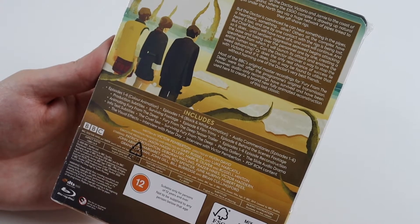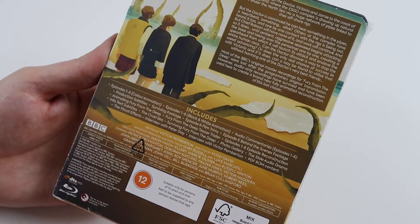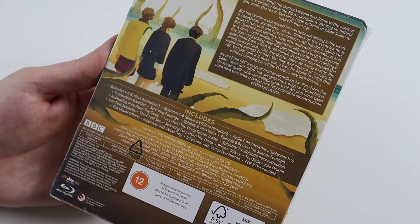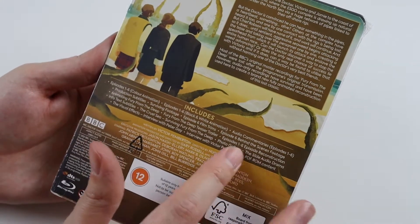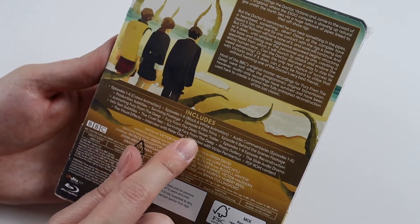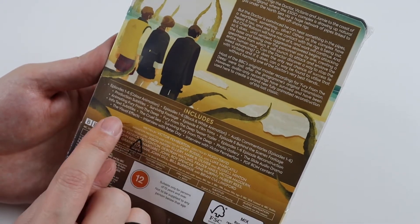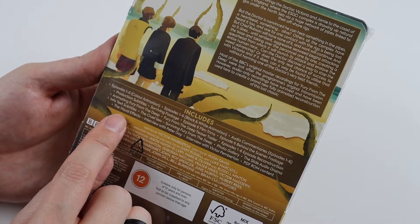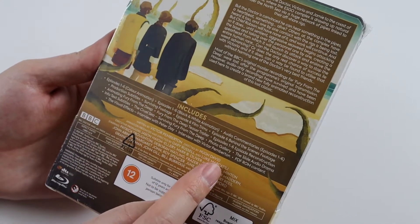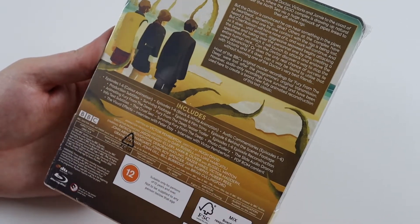That reconstruction might be from the stills — tele snaps, that's what they're called — where people used to take pictures of the television as it was being transmitted. Also included: info text subtitles, The Cruel Sea, Surviving Fury from the Deep, a photo gallery, The Slide audio drama (I don't know what that is), visual effects, an interview with Peter Day, an interview with Victor Pemberton — I think he's the writer — and PDF ROM content.